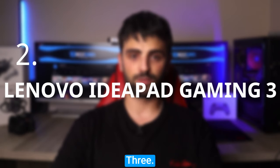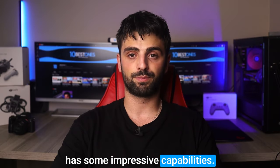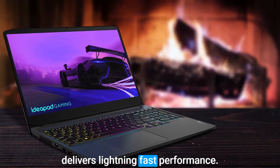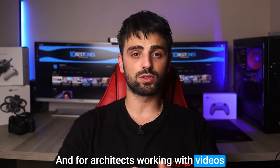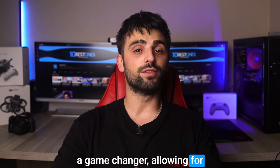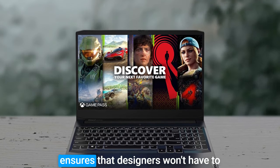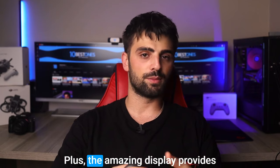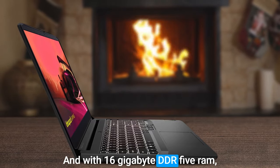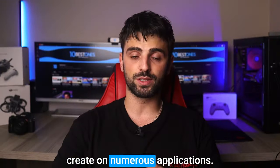Number 2: Lenovo IdeaPad Gaming 3. This laptop is priced reasonably and has some impressive capabilities. It comes equipped with the latest AMD Ryzen 5 5600H processor, which means it's highly responsive and delivers lightning-fast performance. For architects working with videos or architectural photographers who need ample memory space, the 256GB storage allows for video exploration and creation. Another great feature is its 120Hz refresh rate, ensuring designers won't have to worry about any computer lagging. The amazing display provides clear colors and reduced glare, making it ideal for long hours of work. With 16GB DDR5 RAM, this laptop can run multiple open applications smoothly, which is perfect for architects who cross-create on numerous applications.